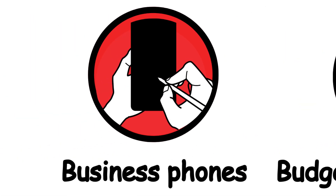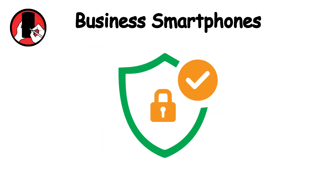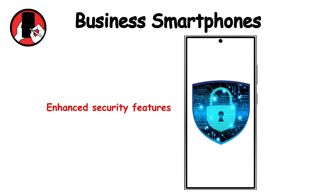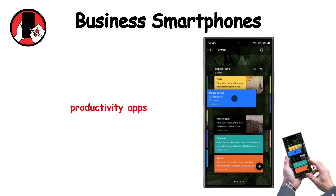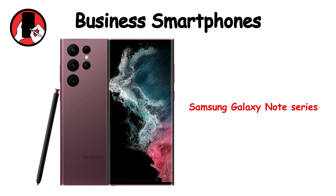Business smartphones are designed for professionals, focusing on productivity and security. Key features include enhanced security features, productivity apps, and stylus support — for example, the Samsung Galaxy Note series.